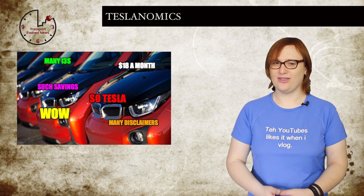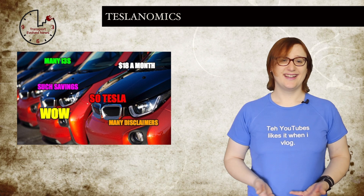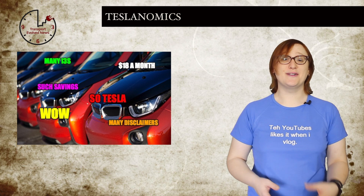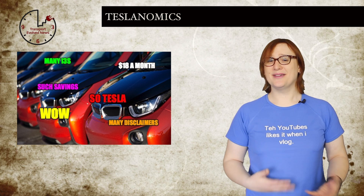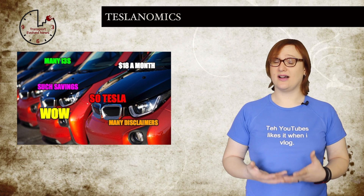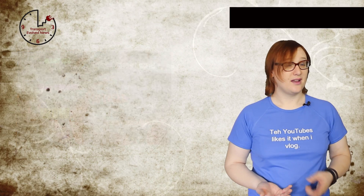His conclusion? A base model BMW i3 doesn't cost you hundreds of dollars a month — it costs just eighteen. And a Nissan Leaf and Chevrolet Volt are so financially sound that you're essentially getting money for driving them. It's something we hadn't thought about before, and it really does illustrate how cheap electric cars can be to own. But will this form of Teslanomics catch on? We're keen to find out.